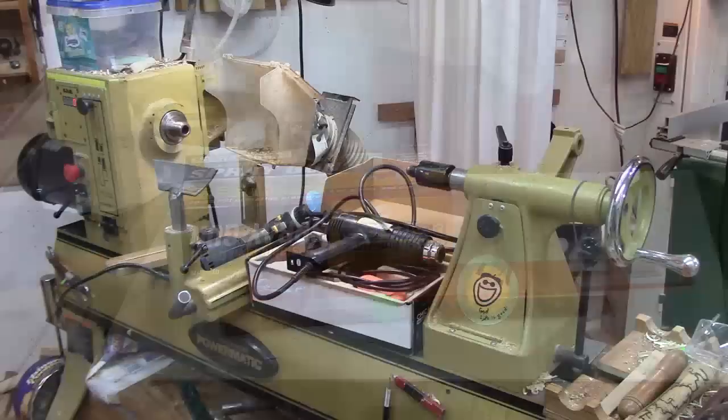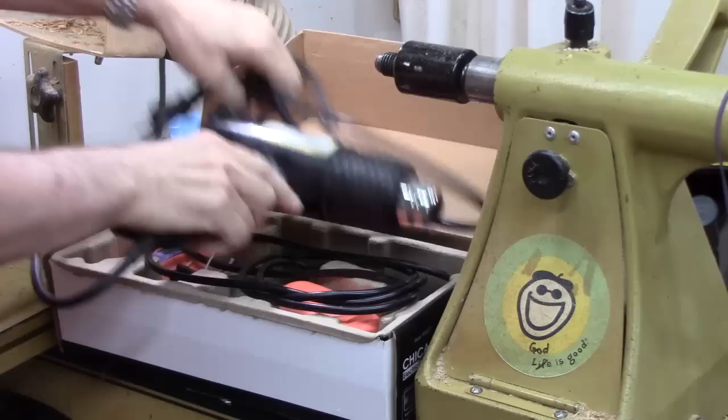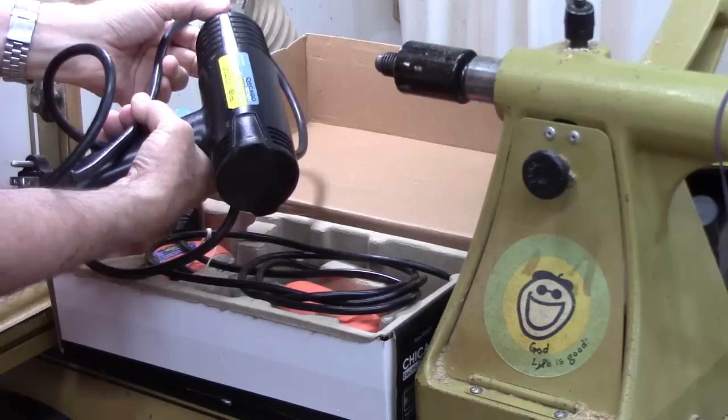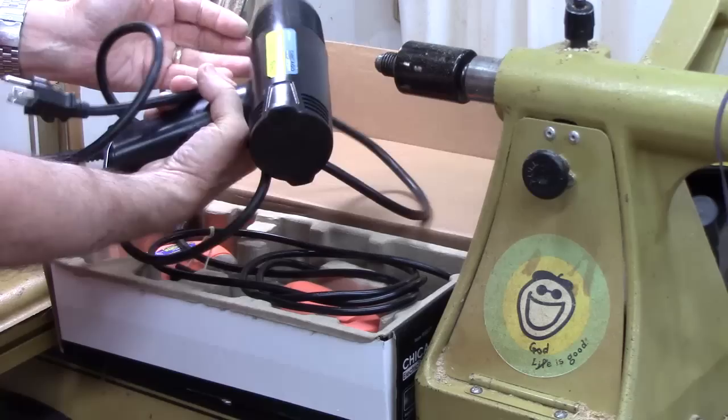Over here on my lathe: this heat gun — I don't use it a lot but it sure works. 1500 watts, only about nine bucks, maybe seven on sale. It gets very very hot and is much better than a hair dryer for drying finish on a project or any number of uses.